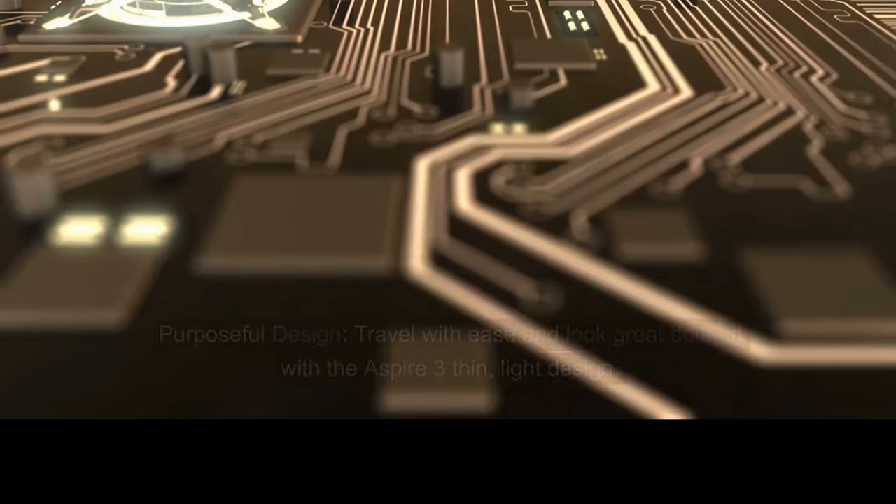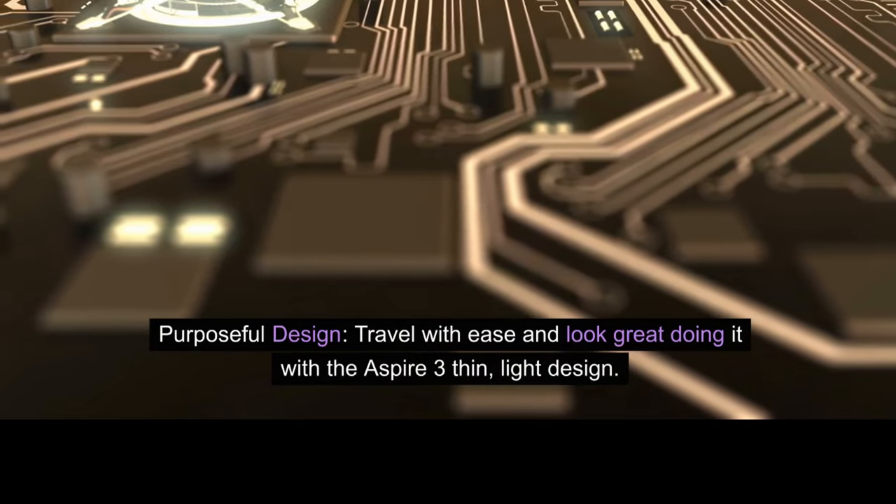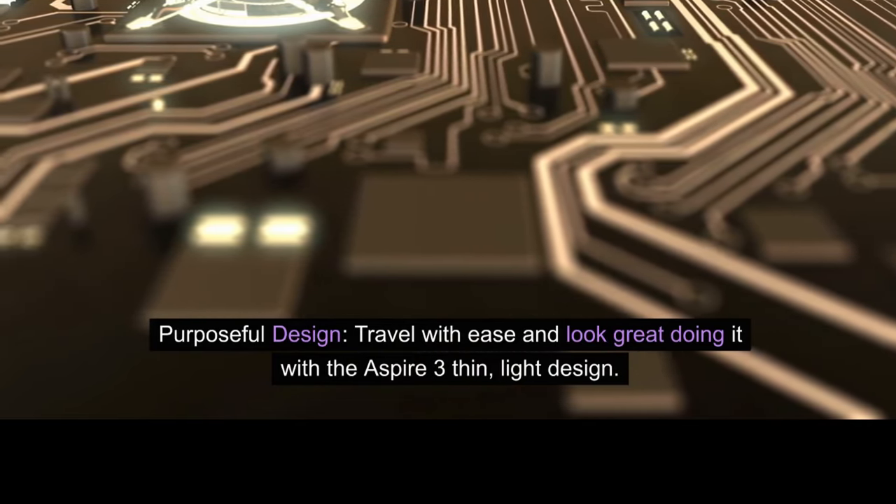About this item. Purposeful design: travel with ease and look great doing it with the Aspire 3 thin, light design.